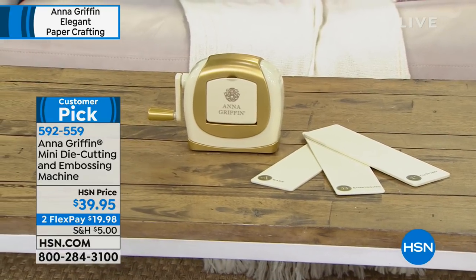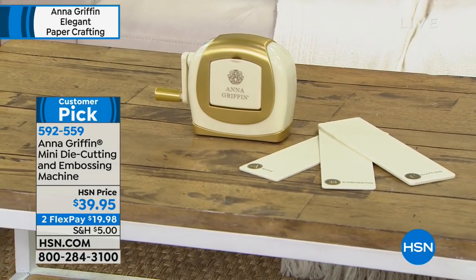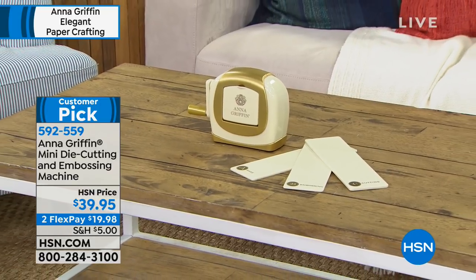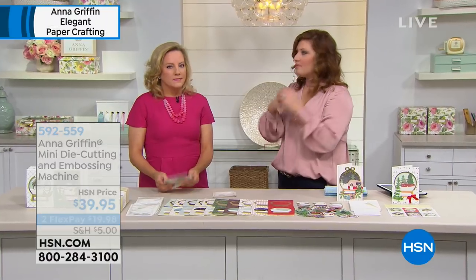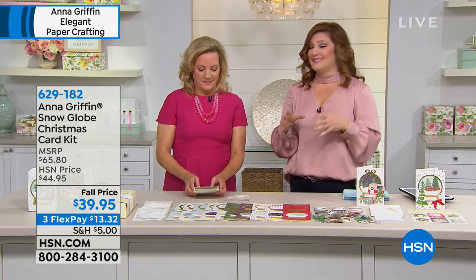The mini die-cutting machine — you can put it in your purse, it's so cute. It'll cut anything; the plates are two and a half inches wide by nine inches long, so you can cut most dies except our big 5x7 dies. You can cut and emboss with sheer simplicity for on-the-go crafting. I like that it's not complicated and doesn't require a lot of crafting space. We will not have a full presentation, but we're moving into the brand new snow globes.